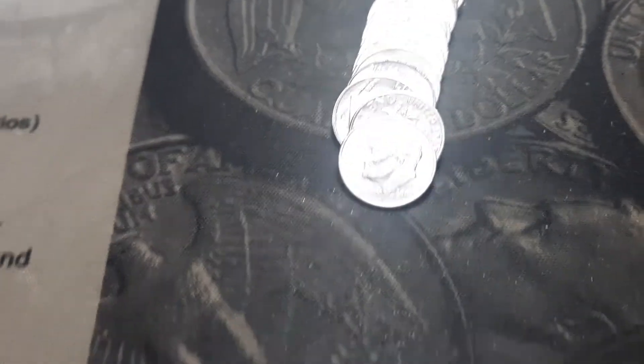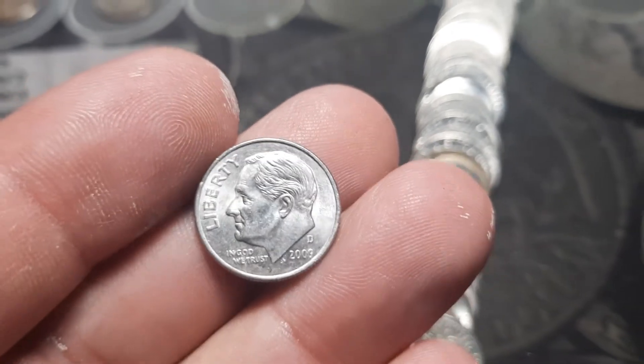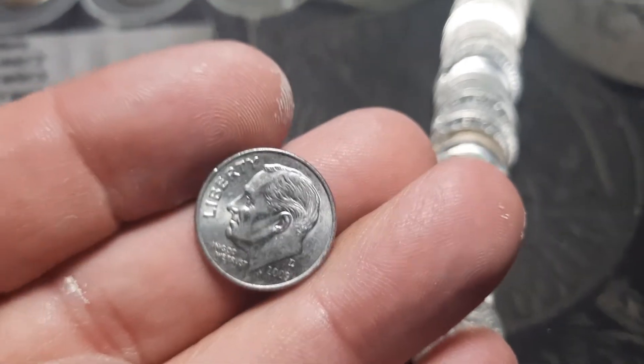Roll 46 and we've got another 2009 — this is a low mintage 2009-D, just over 46 million I believe. Very nice, I'll take that.